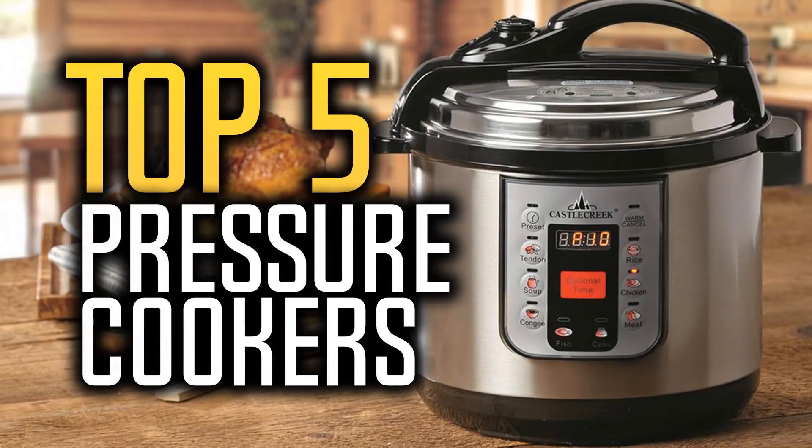Hello everyone and welcome to our new video, where today we are going to be checking out the top 5 best pressure cookers in the market in 2017. I made this list based on my personal opinion and I tried to list them based on their price, durability, quality and many more things. If you want to find out the price and more information about these pressure cookers, you can check out the links down in the description and the comment section below. So let's get started with the video.